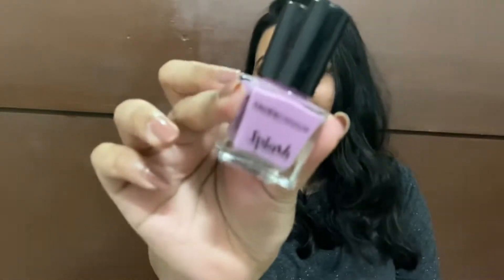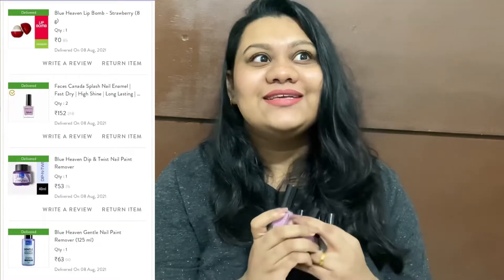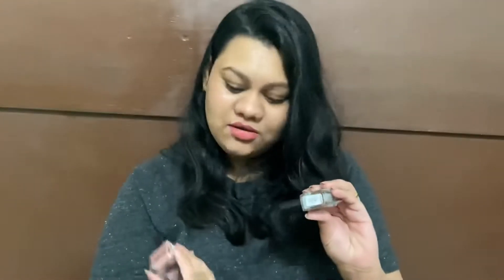Moving on, I bought five nail polishes. If you know me, you know I love the Faces Canada Splash range — I bought these for around 76 rupees. These are my signature colors. The lavender one is called Viola — they stay on really well. I put it on last week and it hasn't chipped yet, touch wood. Another shade is Floral Dream, which is what I currently have on.